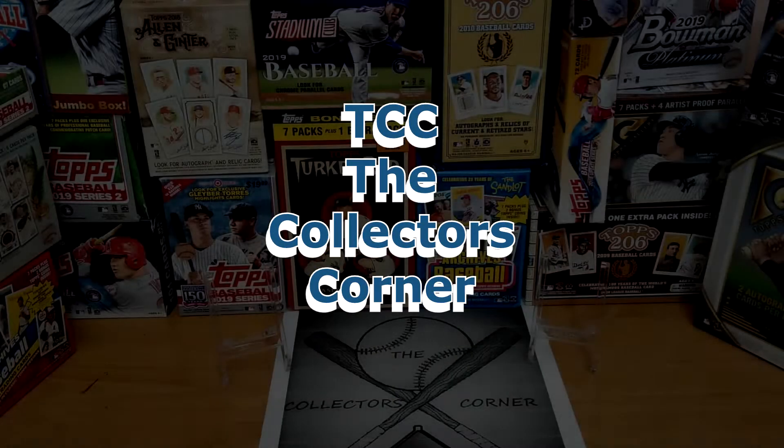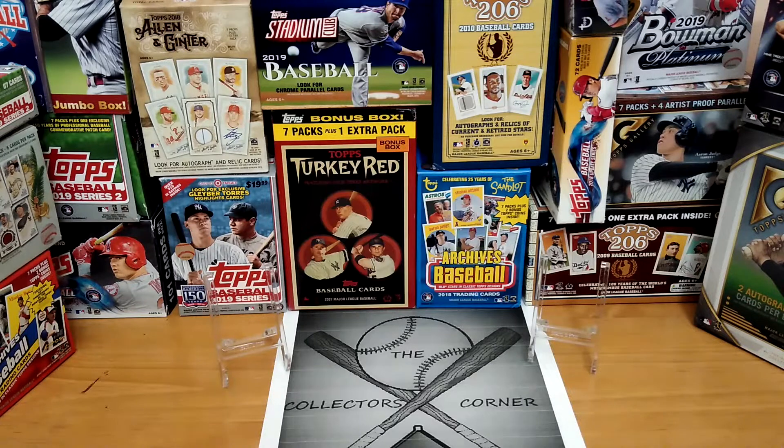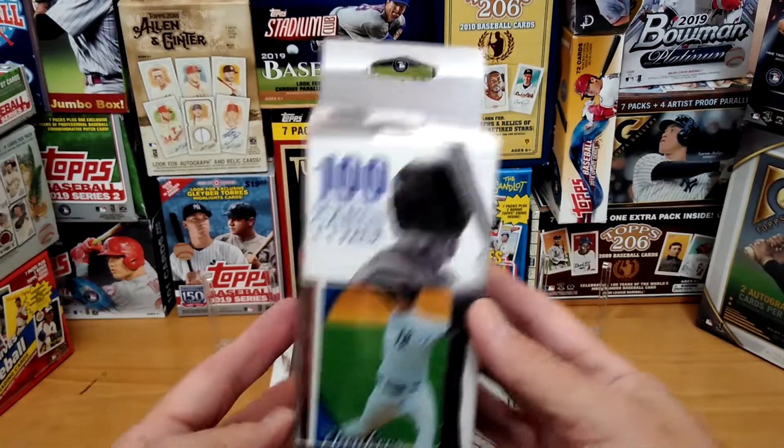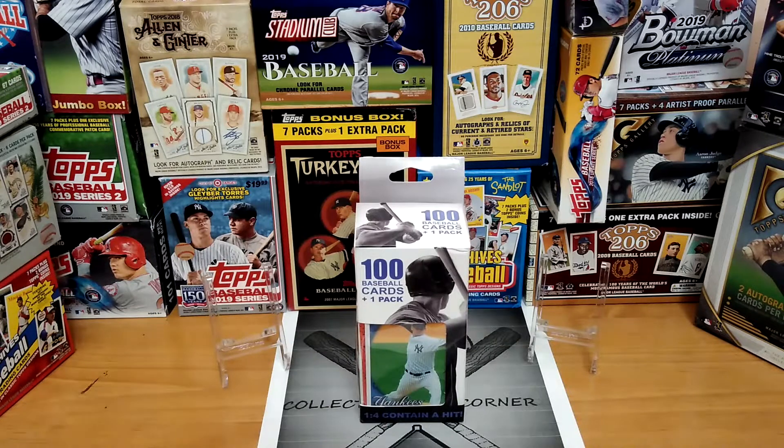Hi everybody, this is Mike from The Collector's Corner TCC coming to you today on this Throwback Thursday. Hopefully everybody is doing fine out there and feeling good. We are going to do something for Throwback Thursday which is opening a box of Fairfield. I found this interesting — it was on sale at my local Rite Aid, I got it for $4.99, not a bad price. First of all, I want to tell each and every one of you guys thank you very much. Really appreciate getting above 1500 subscribers so fast — appreciate each and every one of you guys. That's why I do my giveaways, stay tuned for another one coming up very soon.